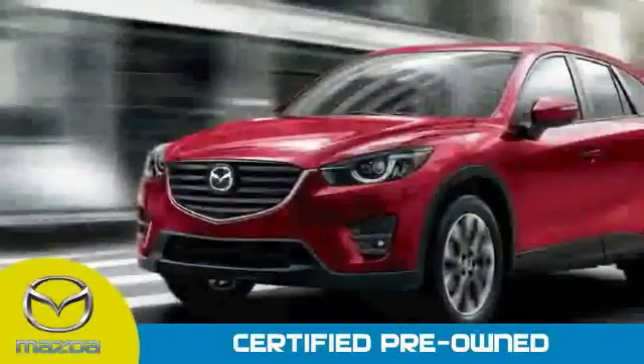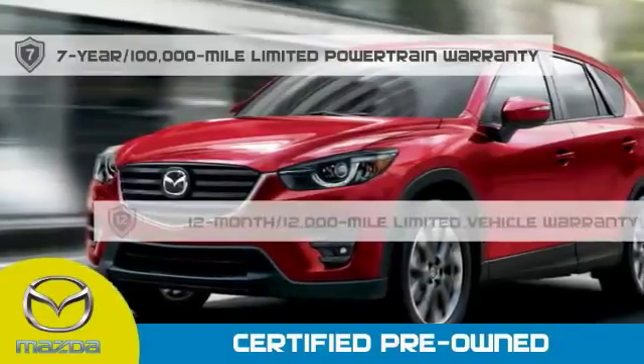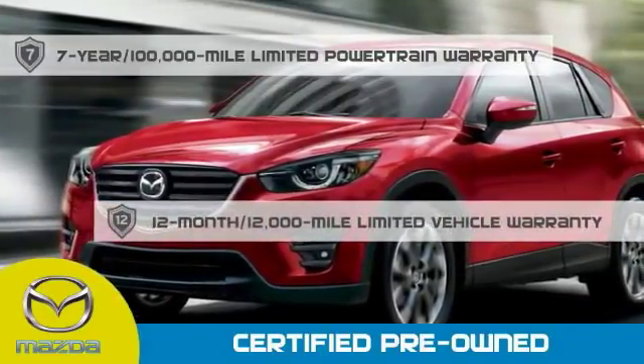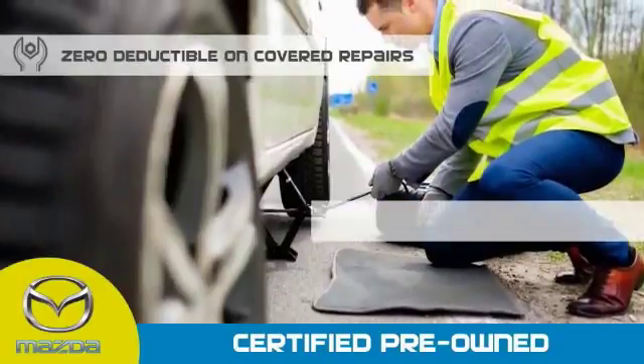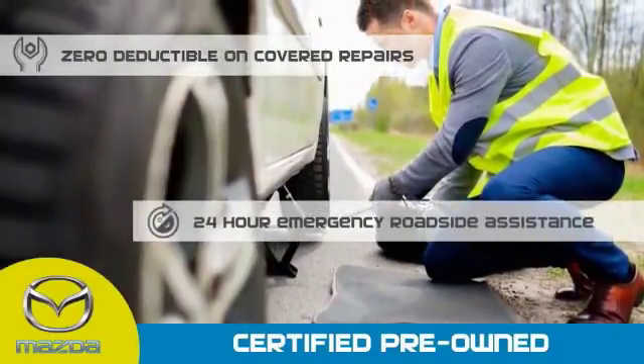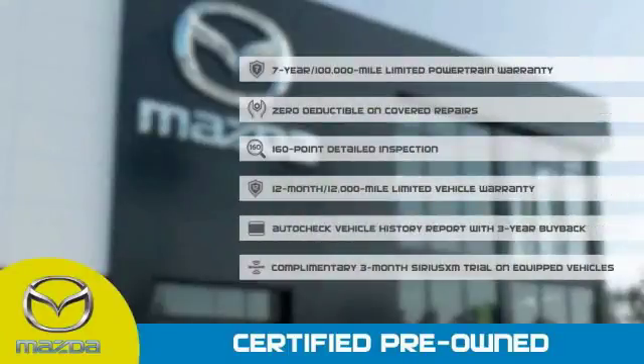Mazda certified means that you have a 7-year, 100,000-mile powertrain warranty, 12-month, 12,000-mile limited vehicle warranty, zero deductible on covered repairs, and 24-hour emergency roadside assistance. Stop into your local Mazda dealer today and ask about Mazda's fantastic certified pre-owned program.